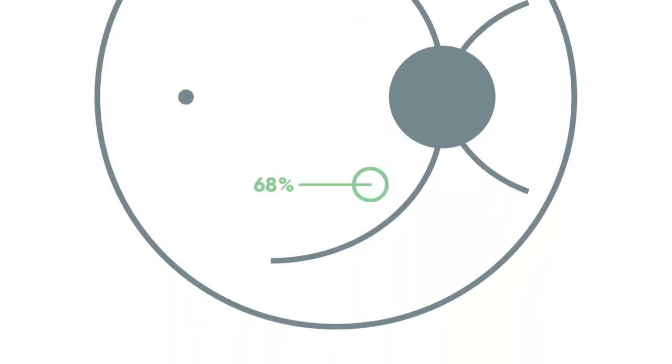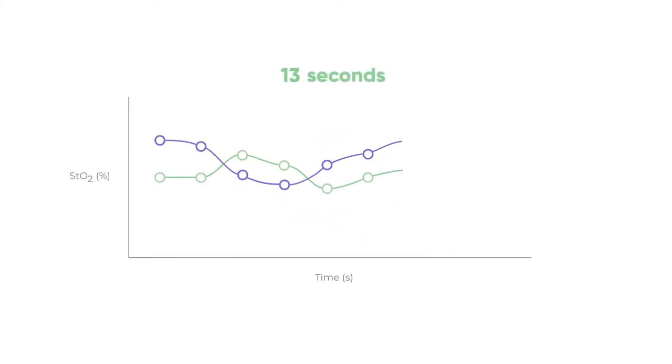accurate absolute measurements of oxygen saturation at a targeted location in a continuous fashion, thus allowing real-time monitoring of oxygen supply.